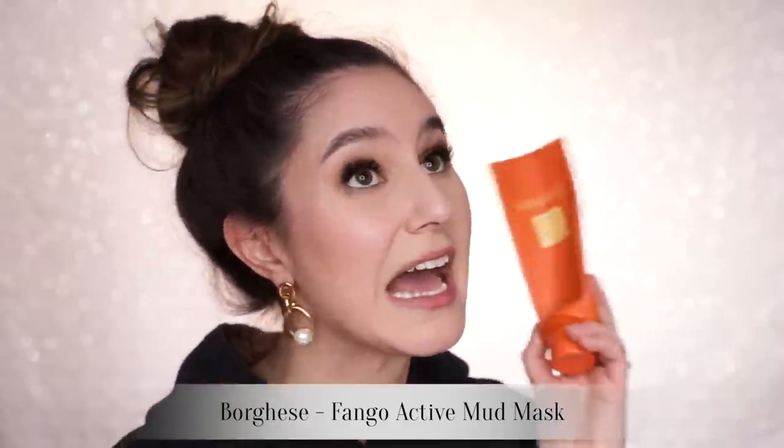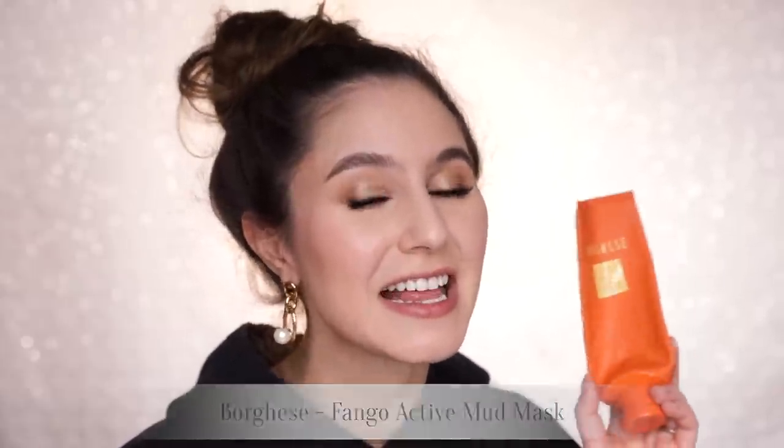Let's move on to some face masks. This is the Borghese Fango Active Mud for Face and Body — I've never known how to pronounce that. This is like one of my all-time favorite masks for when my skin just feels a bit shit. It's really great for congestion and pimples and I love it, but I'm finding it really hard to repurchase online.